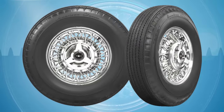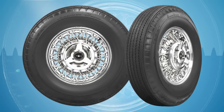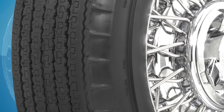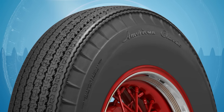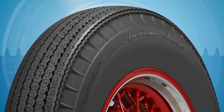All American Classic radial tires are made in the USA and feature DOT and ECE approval. The tires feature increased tread wear and a smoother ride of a radial, with the authentic appearance of a bias-ply tire. A pie-crust sidewall and narrow tread profile offer the perfect look and fit for your classic car.